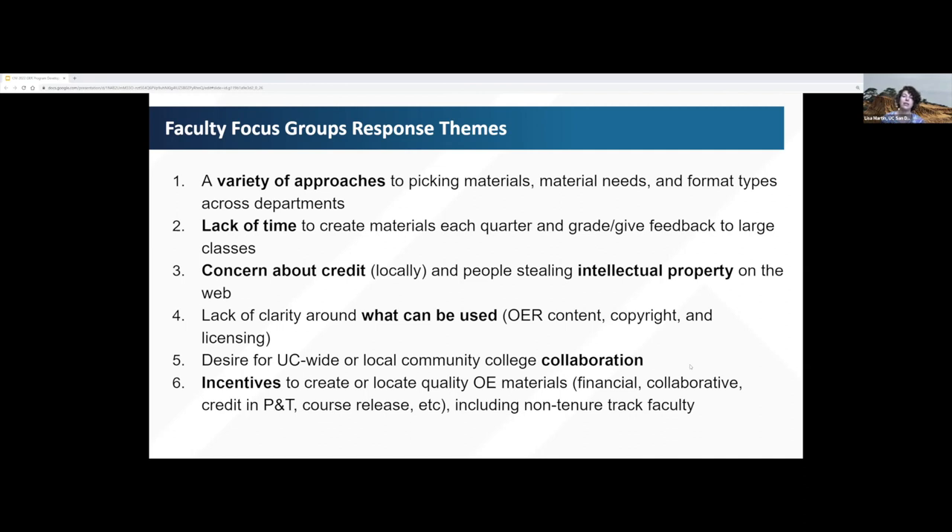There was a desire for collaboration so that people would work together within a larger structure, perhaps with some campus directives behind it — an interest in not being the only person doing the work. There's also interest in collaborating with local community colleges here in San Diego. Finally, the last theme was about incentives: what would be helpful to create or work with quality open educational resources, notably including incentives for all types of instructors.